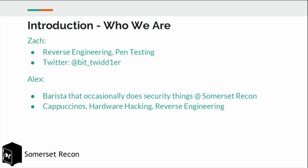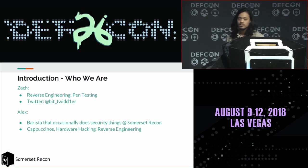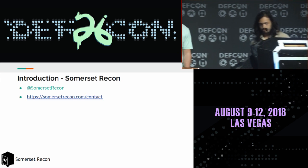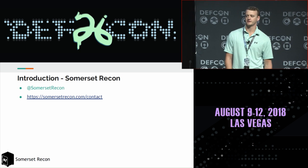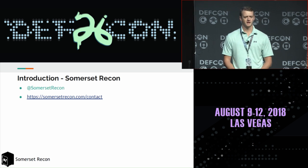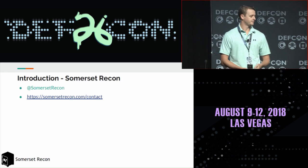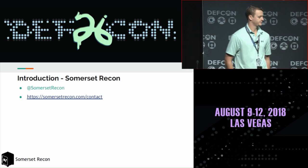I'm Zach. I work at Somerset Recon. I do a combination of web application pen testing and reverse engineering, and I specialize in vulnerability research and exploit development. I'm Alex. I'm a barista that occasionally does security things at Somerset Recon. I enjoy making cappuccinos, hardware hacking, and reverse engineering. Somerset Recon is a security consultancy based out of San Diego. We specialize in web applications, mobile applications, and embedded device security.